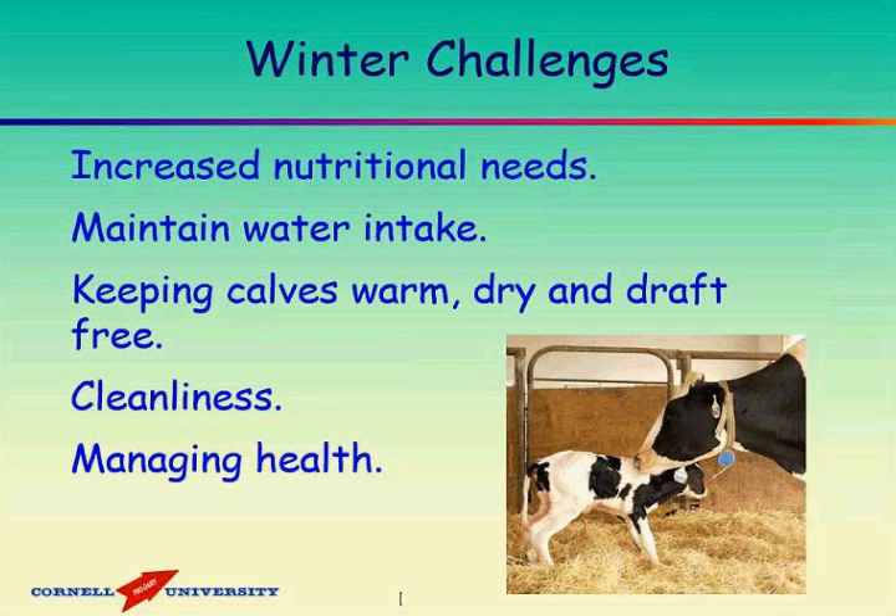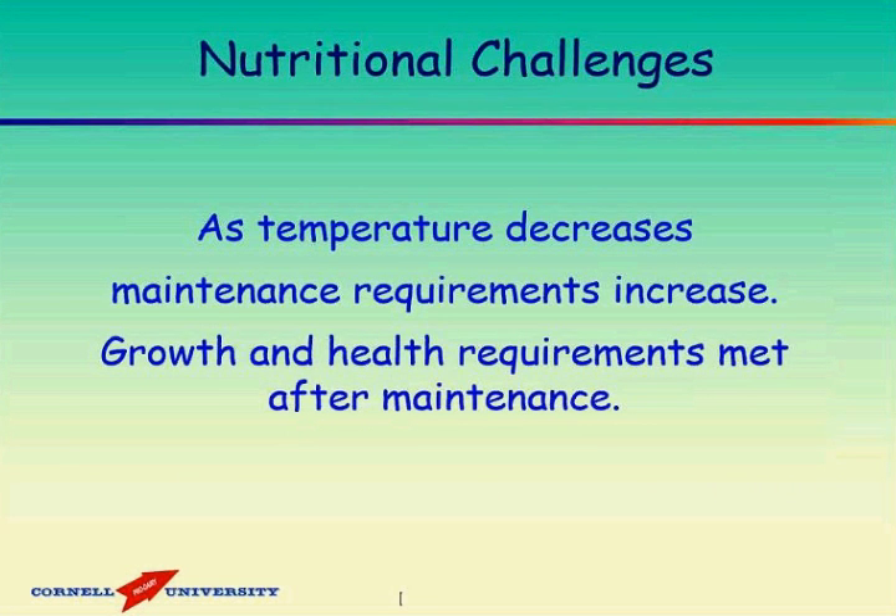We wanted to cover this afternoon, in this half hour to 45 minutes, some of the challenges presented during the colder weather in these winter months. Already today it's cold enough that we need to be thinking about our calves, what their needs are going to be, and how to get ahead of the challenges winter brings. Today we're going to talk about nutritional needs, how they're increased during cold weather, maintaining water intake, keeping calves warm and dry and out of draft, as well as cleanliness and how to manage health during this period.